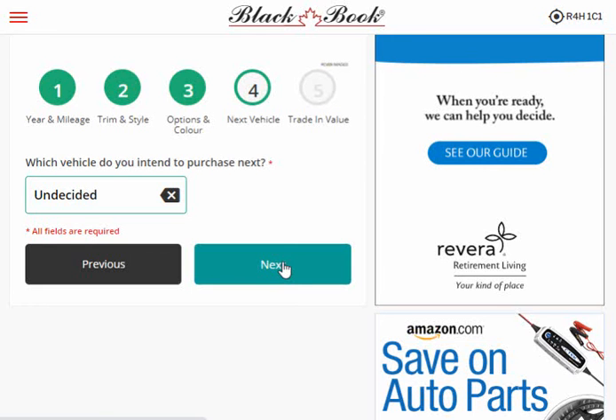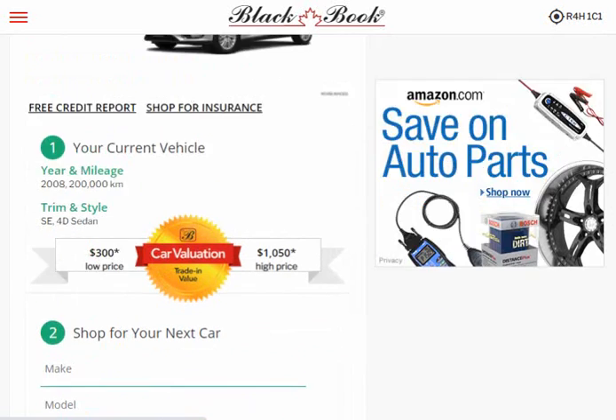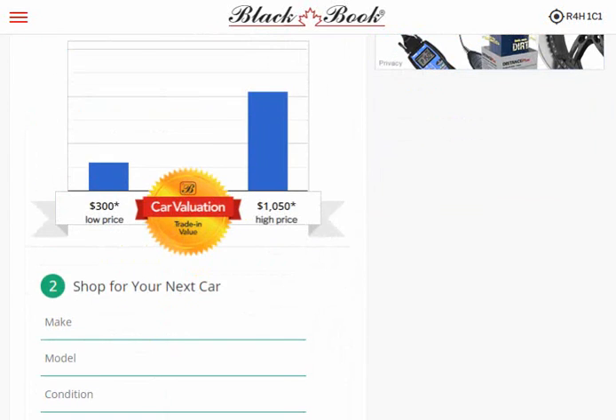So this is a car that's about 13 or 14 years old. If I were to try to sell it on Kijiji or if I went to the dealer, I would probably get somewhere between three hundred dollars and one thousand five hundred dollars — or around one thousand and fifty dollars. A 14-year-old normal family car is not going to get you more than a thousand dollars.